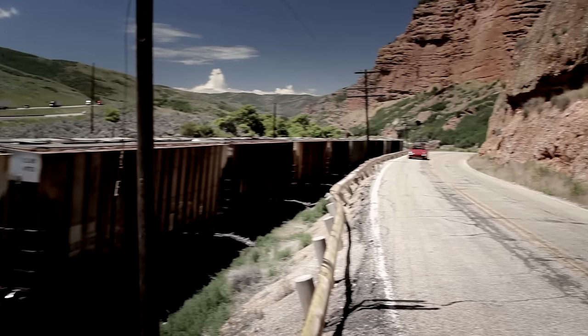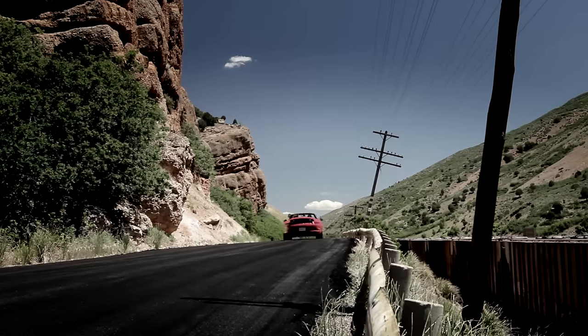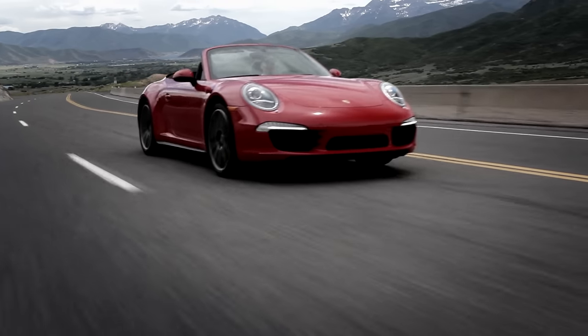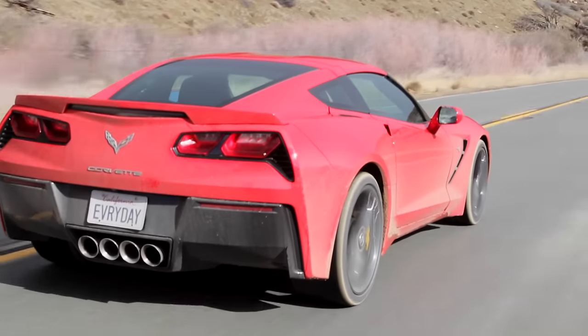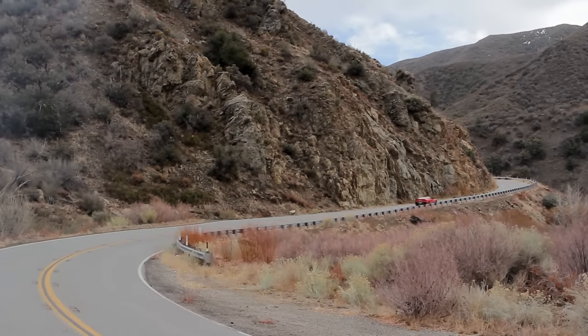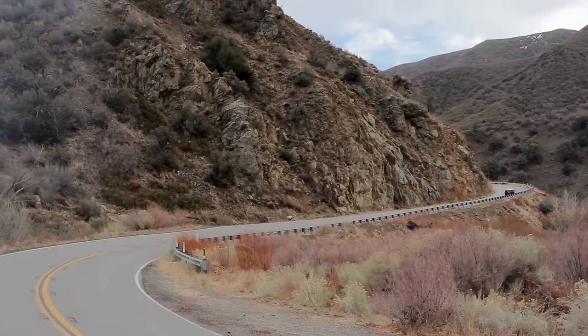Think of it this way: the 911 is like an Olympic decathlete — it does everything really, really well. This car is more like a CrossFit champion. Both are amazingly versatile athletes; they just go about it a little bit differently. As I drive this, I'm struck by the fact that the Corvette may be the best performance bargain on the market right now. I'm not suggesting $60,000 isn't a good amount of money, but you're $40,000 to $50,000 less than everything this is supposed to compete with.